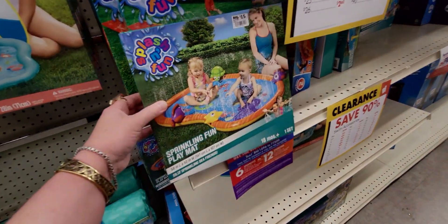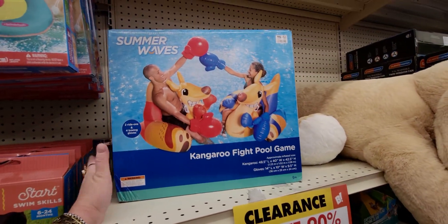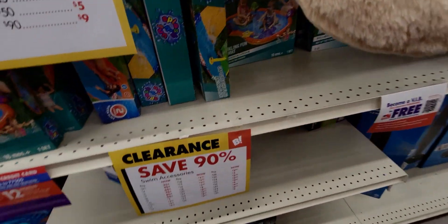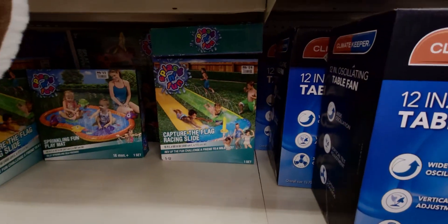Fun sprinkling play mats are $1.50. There's a kangaroo boxing set — comes with gloves and the kangaroo — for five dollars. Great deals! They have more swimming pools, and a capture-the-flag racing slide for $2.40 from $24.